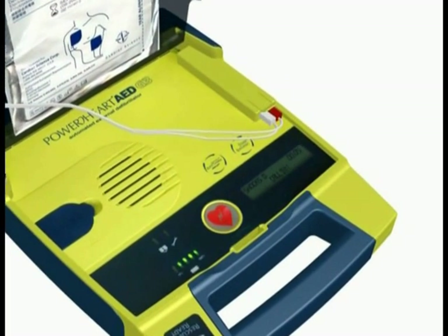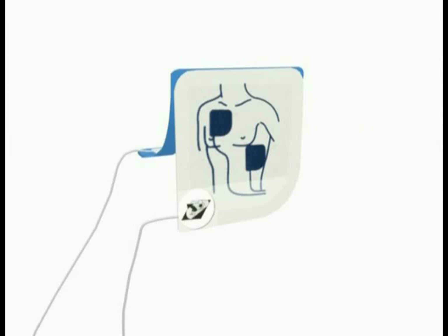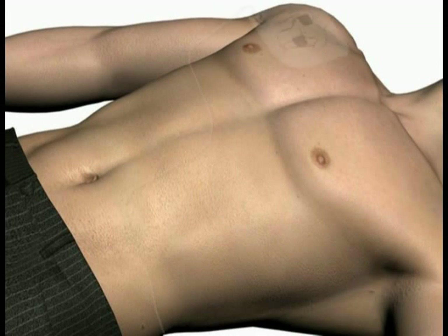The AED will issue the following prompts: Tear open package and remove pads. Peel one pad from plastic liner. Place one pad on bare upper chest.